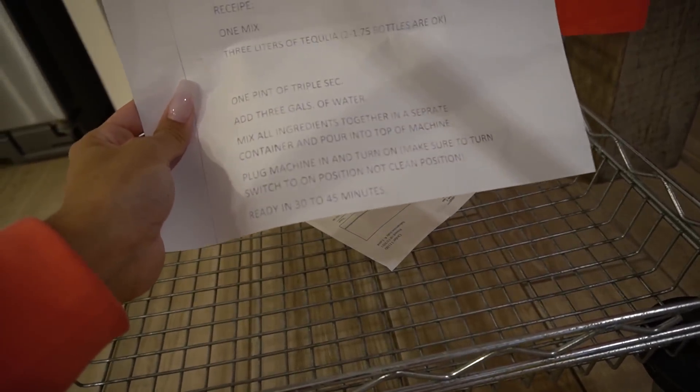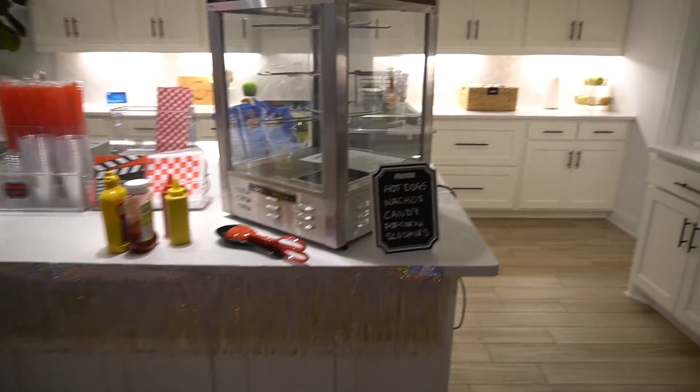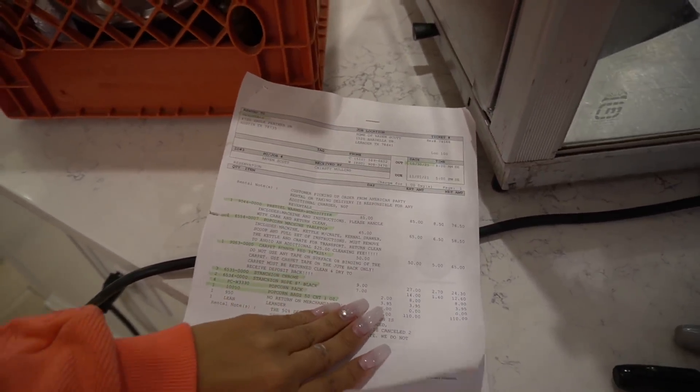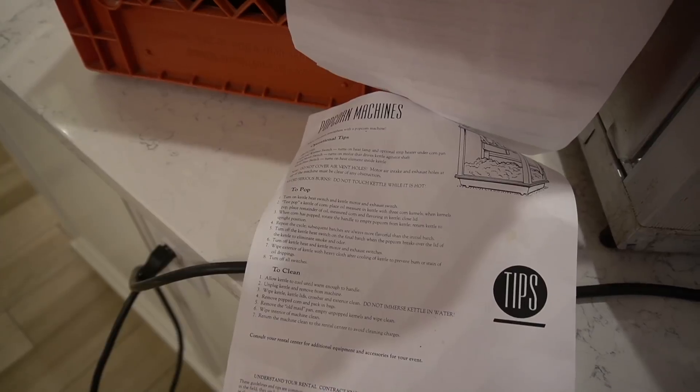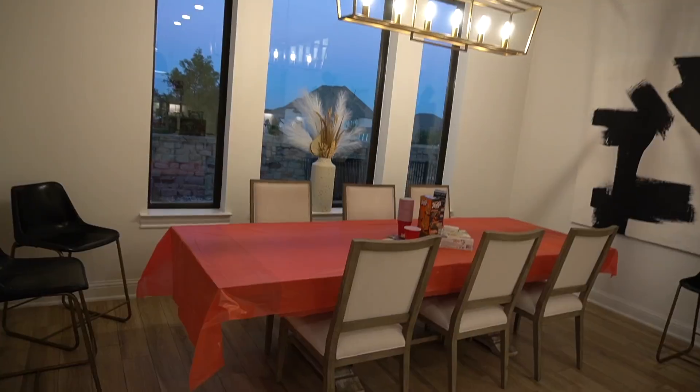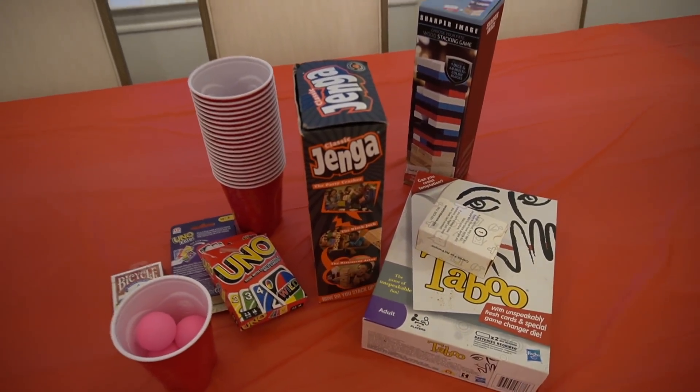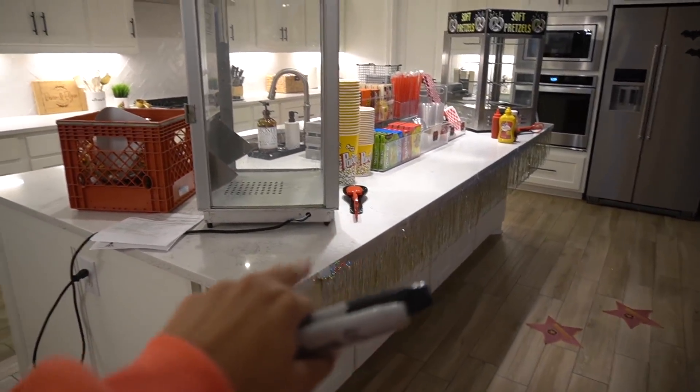Pretzels are going to be easy. Popcorn I didn't even look at the instructions yet — I think the popcorn might be the most difficult machine. Maybe Rel can help me. Over here I ended up just making a game table — if people want to play pong or any of the games, I just have these set out. I moved the barstools out of the way so that people could actually reach the food.